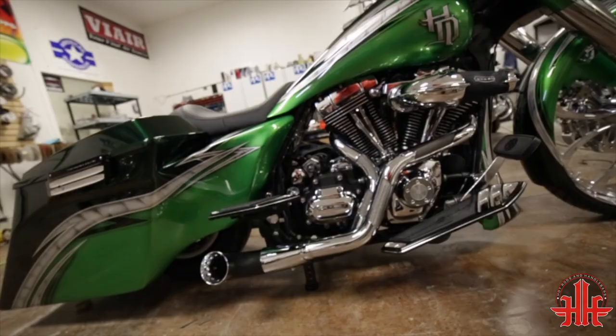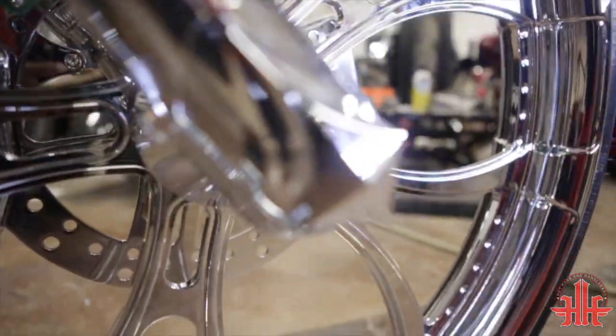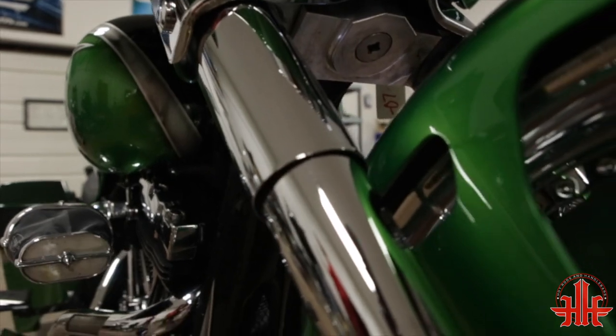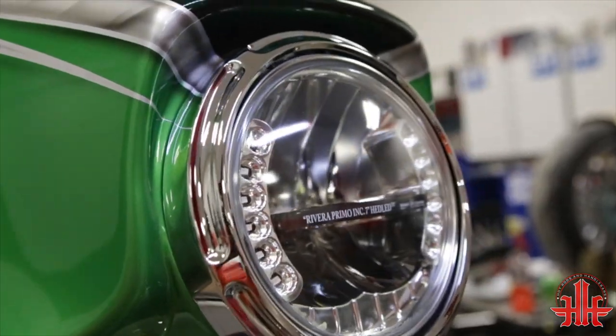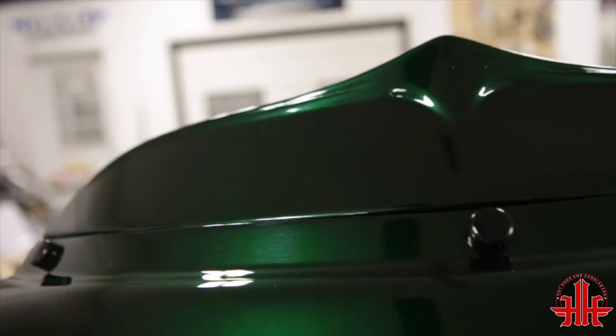The front wheel was a Performance Machine design that we had custom made and cut for a 26-inch size. Performance Machine doesn't make a 26-inch in this design, so we actually had a one-off done for it — and man, it came out nice. It looks beautiful in person. We ended up doing a two-tone graphic; the bike originally was white and he wanted graphics, and two-tone green was his favorite color, so this is what we came up with for him.